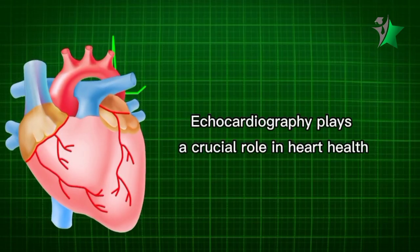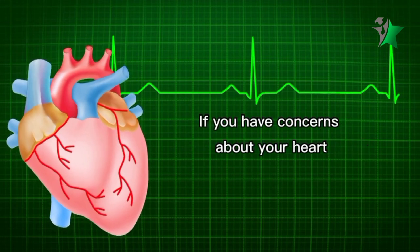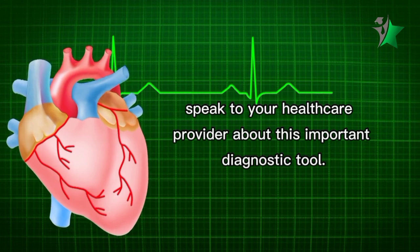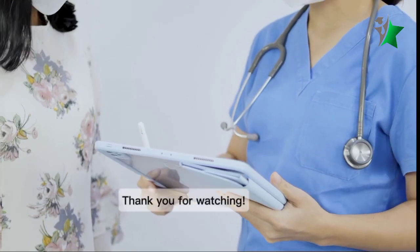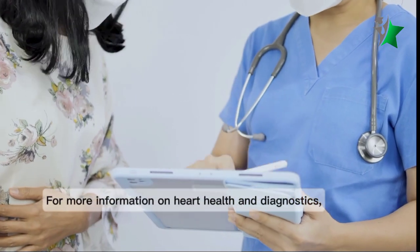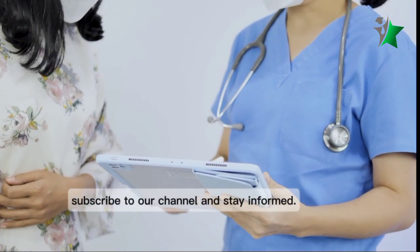Echocardiography plays a crucial role in heart health. If you have concerns about your heart, speak to your healthcare provider about this important diagnostic tool. For more information on heart health and diagnostics, subscribe to our channel and stay informed.